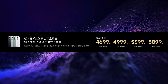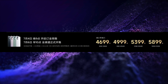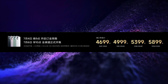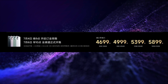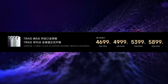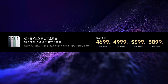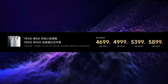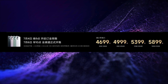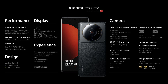This smartphone is also launched in 4 variants. The price of the 8GB 128GB variant is Yuan 4699, that is around Rs. 55,000. The price of the 8GB 256GB variant is Yuan 4999, that is around Rs. 60,000. The price of the 12GB 256GB variant is Yuan 5399, that is around Rs. 64,000. And the price of the 12GB 512GB variant is Yuan 5899, that is around Rs. 70,000.